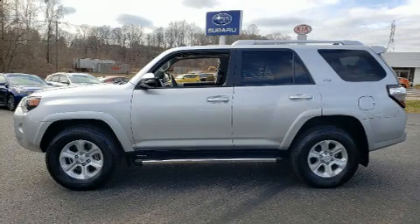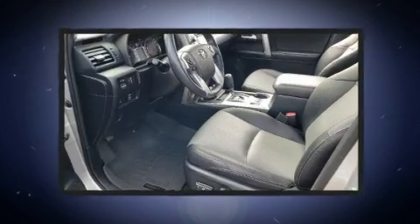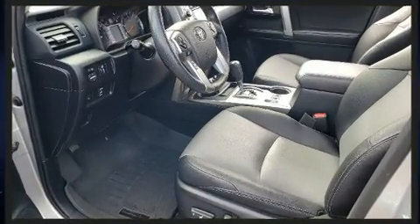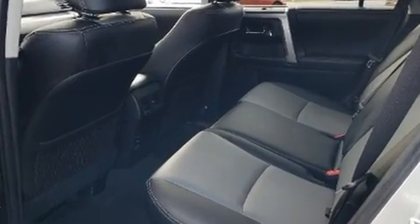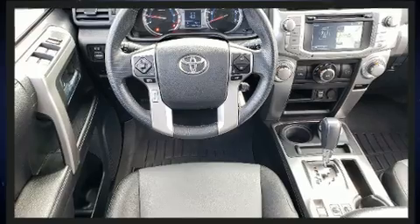Here's a great deal on a 2016 Toyota 4Runner. With fewer than 35,000 miles on the odometer, this four-door sport utility vehicle prioritizes comfort, safety, and convenience. It features an automatic transmission, four-wheel drive, and a four-liter six-cylinder engine.